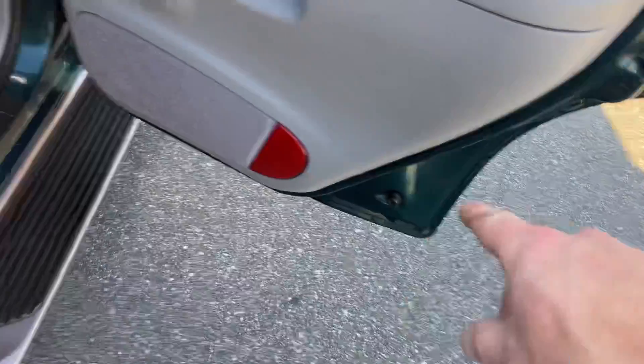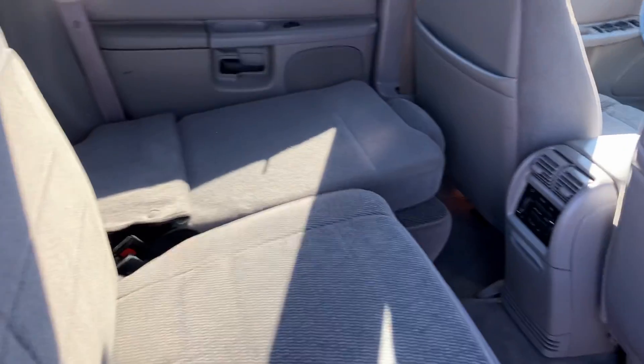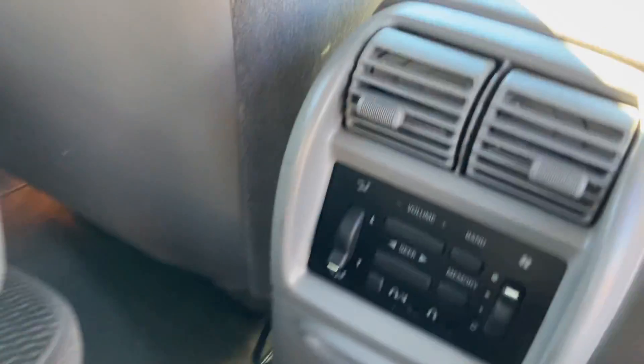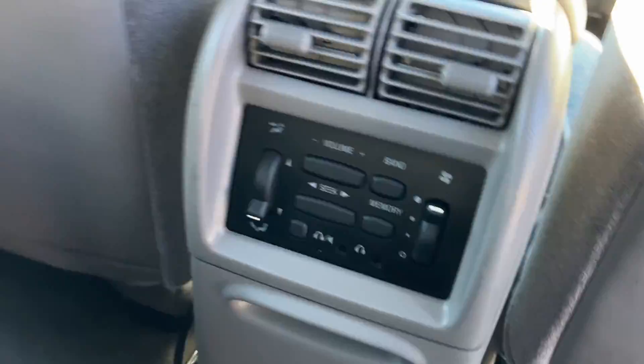Door panels are in great shape. Obviously all the door bottoms and dogleg are rust-free. The back seat's in beautiful shape. As you can see, it does fold down — you have full access to this area. This was apparently an option on these to plug in your headphones so you can change the radio station, so you don't have to listen to the same one as mom and dad.